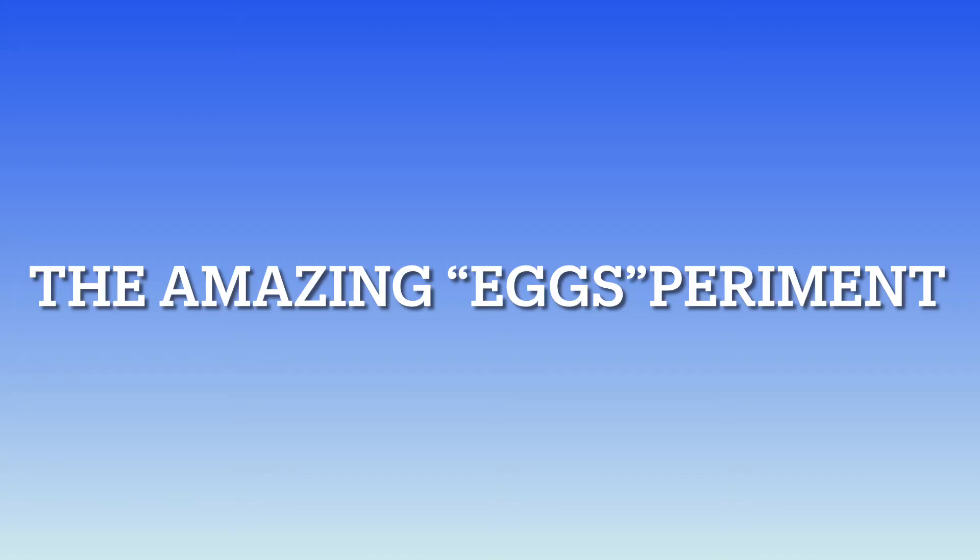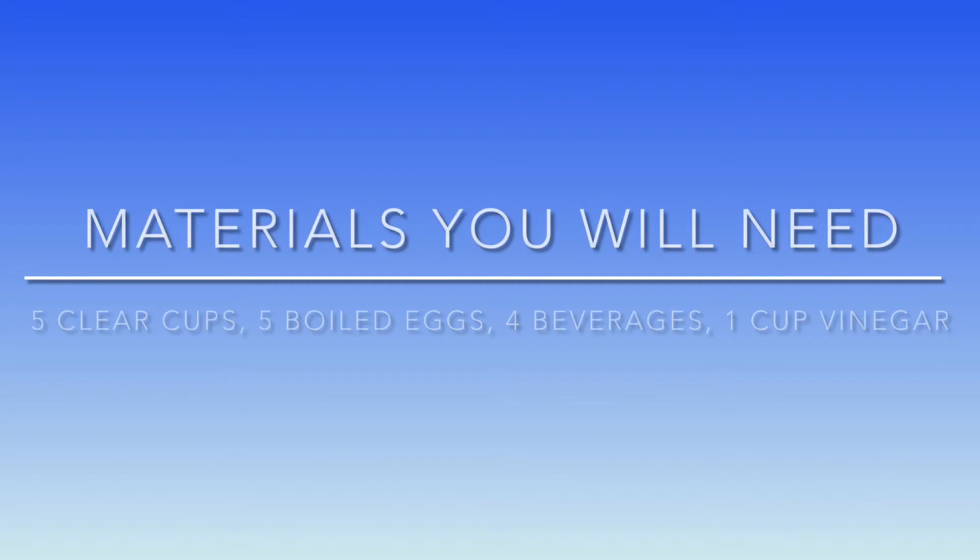Hello everyone, welcome to the amazing experiment. The materials you'll be needing today are five clear cups, five boiled eggs, four beverages, and one cup of vinegar.